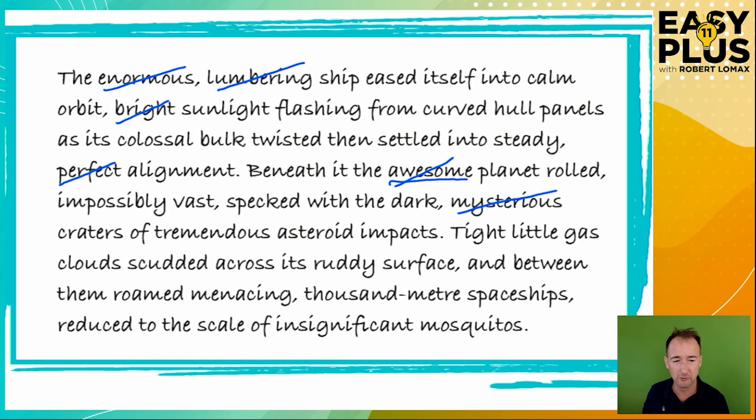What about 'dark'? If the craters aren't dark, maybe they're fiery or full of streetlights — so 'dark' helps us imagine them. I'll keep it. 'Specked with the dark craters of tremendous asteroid impacts' — 'tremendous' is hard to call completely useless, since otherwise they might be light asteroid impacts. But if you can see these craters from orbit, the impacts must have been pretty tremendous anyway. And we already have a lot of descriptive language in this sentence. Reading it now — 'the planet rolled impossibly vast, specked with the dark craters of tremendous asteroid impacts' — there's also a repetitive adjective-noun pattern with 'dark craters, tremendous impacts', so I think it makes sense to remove 'tremendous'.